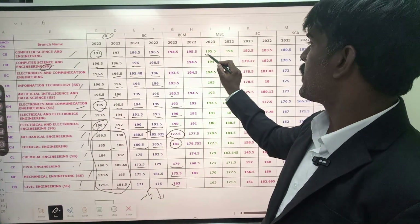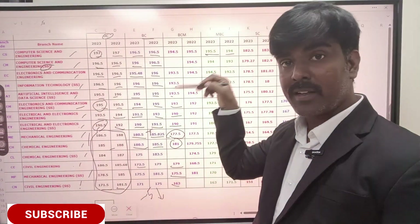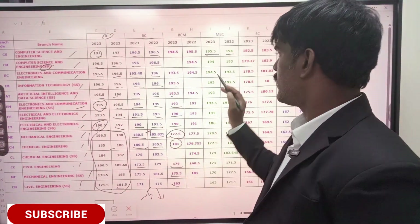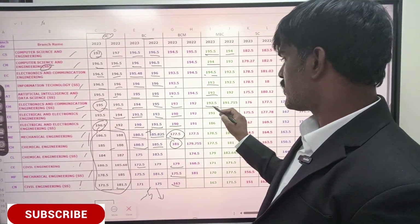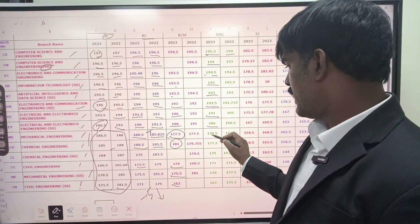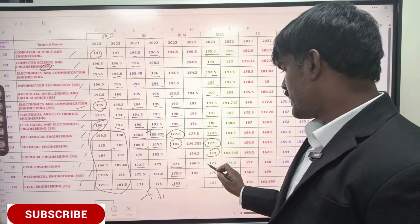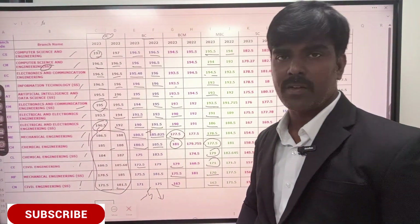For MBC category, it will remain the same — around 195. In 2020 it was 194; last year it was 195.5 — a 1.5 increase. So this version it will remain the same, or about 0.25 less. Expected cutoffs: around 194, 194.5, 193, 193, 192.5. Triple E self-supporting is about 1 to 1.5 marks less. Mechanical around 185, Mechanical 175, Chemical 170 to 175, Chemical self-supporting 170 to 175, Civil Engineering 165, Mechanical self-supporting 165, Civil Engineering self-supporting 160.